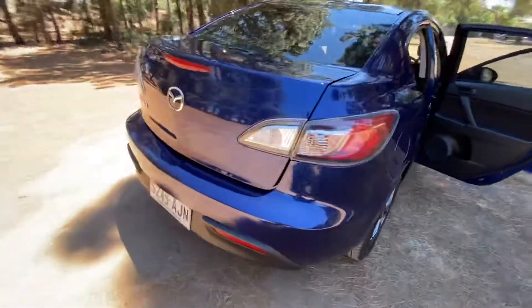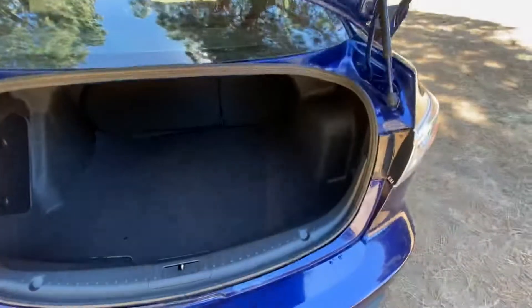The color is stunning, and it's got a lovely big boot with loads of space.